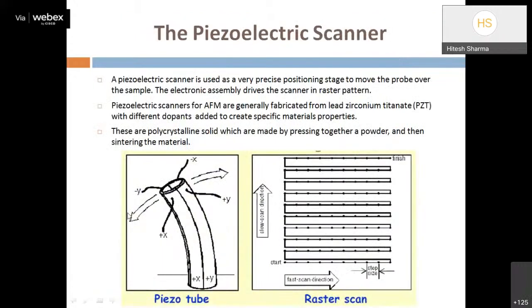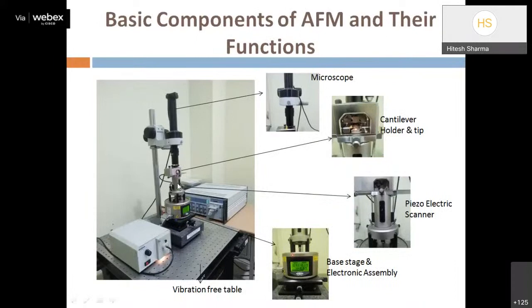The piezoelectric scanner is a prime and essential part of the AFM. This PZT scanner moves in the X, Y, and Z directions. The X-Y movement of the PZT is responsible for moving the sample. As the sample moves, the cantilever deflects accordingly, and we measure that deflection using a photodiode detection system to capture the topographical information of the sample.